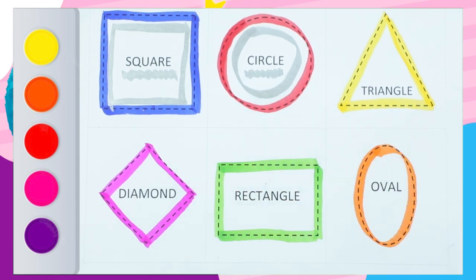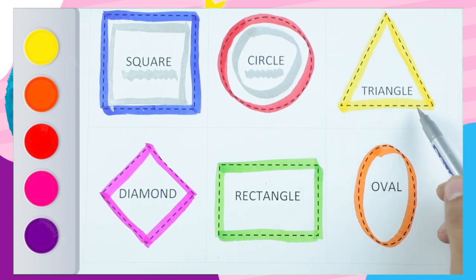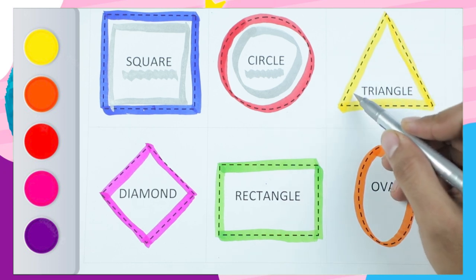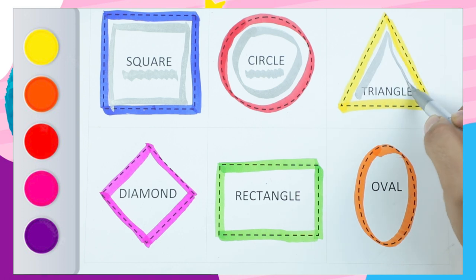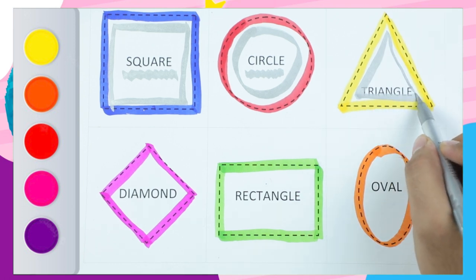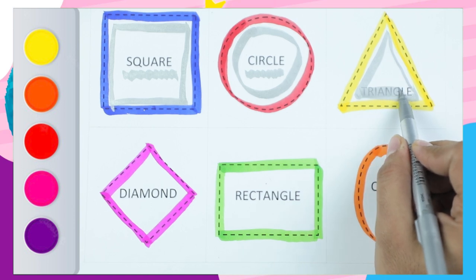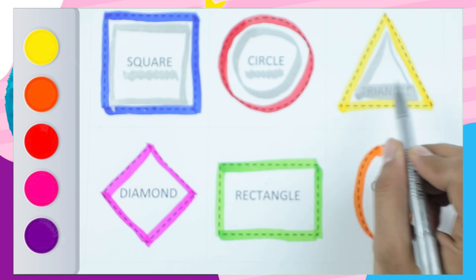Circle. Which shape? It's a triangle. Yellow color. Triangle. It's a triangle. T-R-I-A-N-G-L-E. Triangle. It's a triangle.